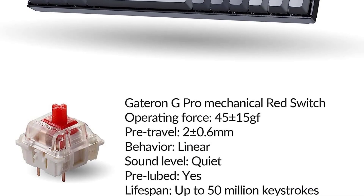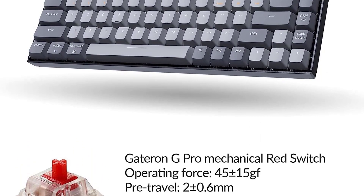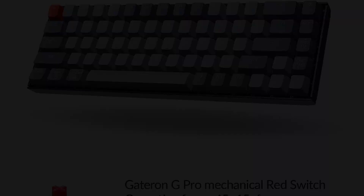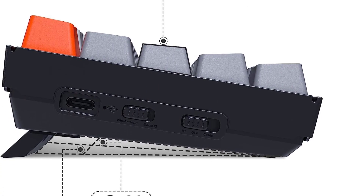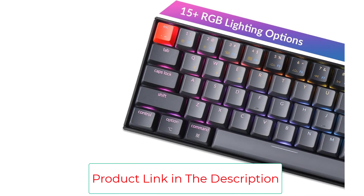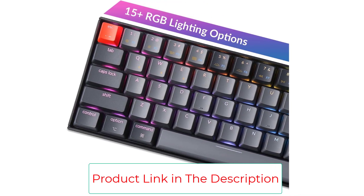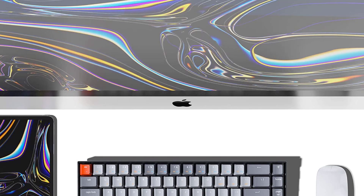The Keychron K6 is a keyboard that is absolutely loaded with features — if you can think of a feature, this keyboard has it. We found this keyboard to be fun to use, and the hot-swappable feature can be incredibly hard to find on a keyboard this size unless you're willing to shell out some serious money. The main downside we found to the K6 was how relatively thick the keyboard is.